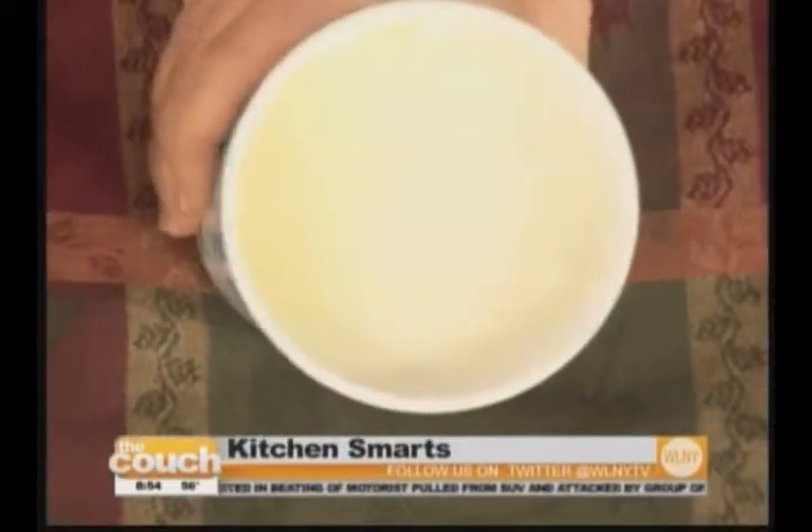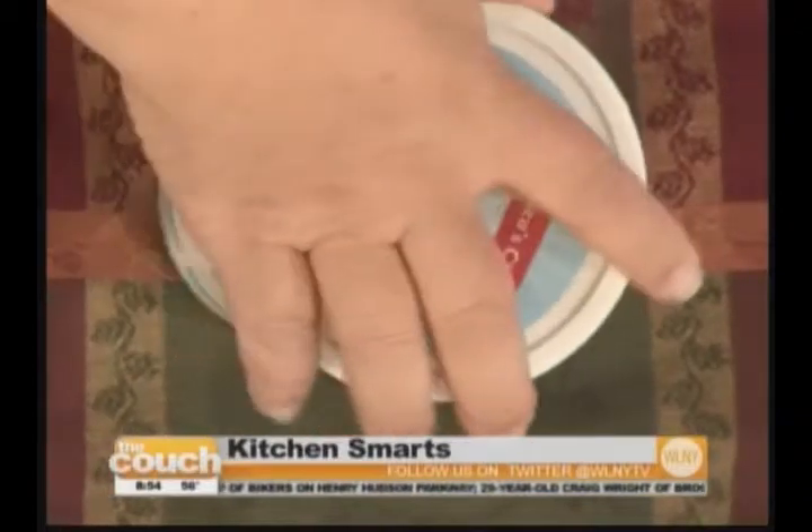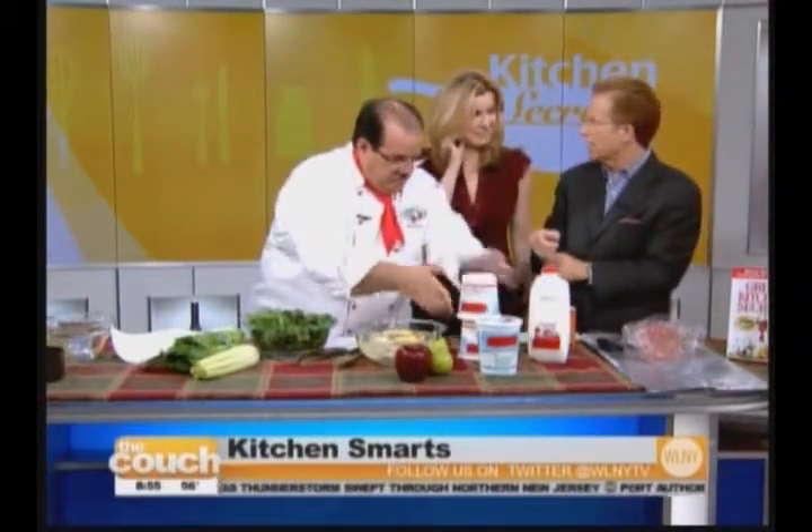Look at this — when you open a container that's been stored normally, you can see the water separation. This is what happens after one or two weeks; it gets dried out and you have to try to mix it all back together. But when you store it upside down, it stays perfectly mixed for two weeks. This works with cottage cheese, yogurt, sour cream — anything that separates easily. Just make sure the lids are firmly attached, because otherwise that can be a real mess.